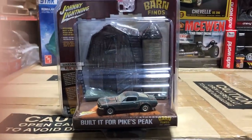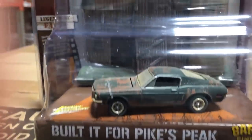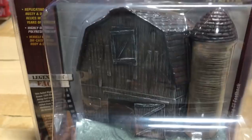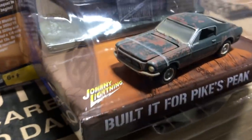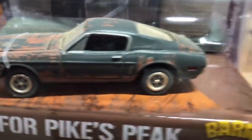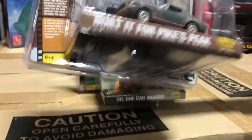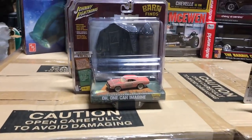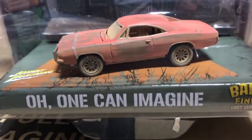We also have four new releases in the diorama series. First is the Barn Find Lost Legend series, which comes with a resin barn as a display piece with painted details. The first version is a 1968 Ford Mustang GT fastback with a barn find look — rust, dust over-sprayed on the wheels, just like it's been sitting in a barn. Second is the 1969 Dodge Charger in a dusty orange color.